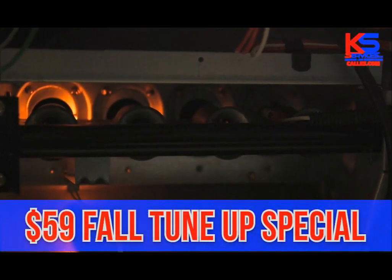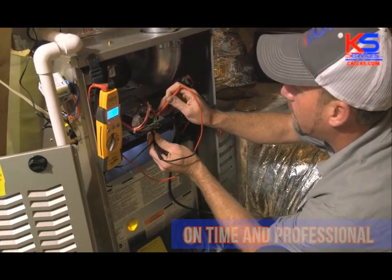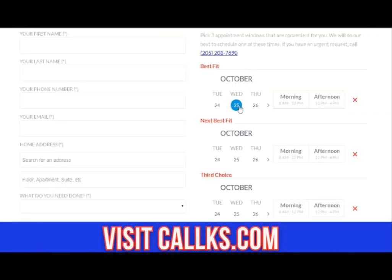KS Services is now running their $59 Fall Tune-Up Special. Our team arrives on time and is always professional. Be sure your unit is ready for the cooler temperatures by visiting our website, callks.com today, and schedule your appointment. It's fast and easy.